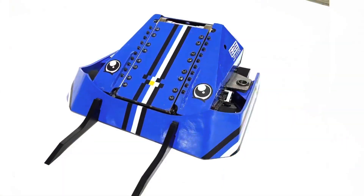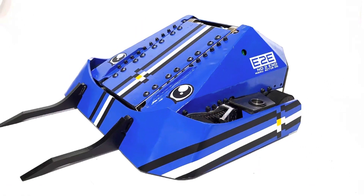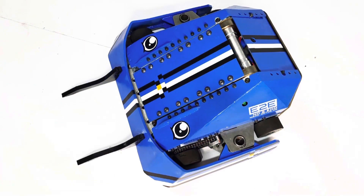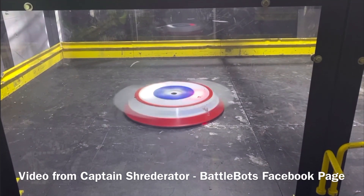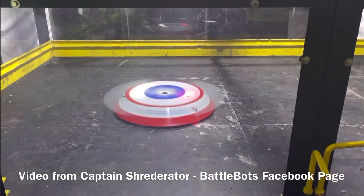We were introduced to a new flipper robot from Team Seems Reasonable Robotics: Blip. This flipper is awesome — I absolutely love it and it is my new god. I look forward to seeing it in action. The Captain Shredderator team also showed a full spin-up video of the Wings of Freedom, their new tooth setup for the new shell on Shredderator, looking very nice.